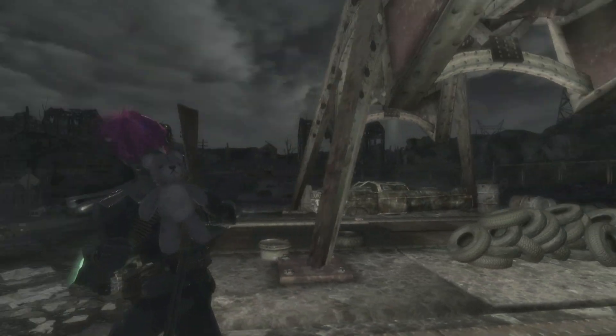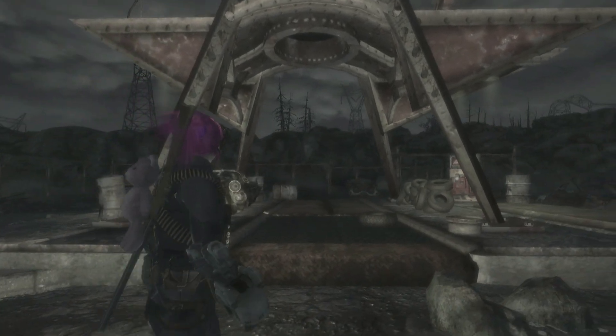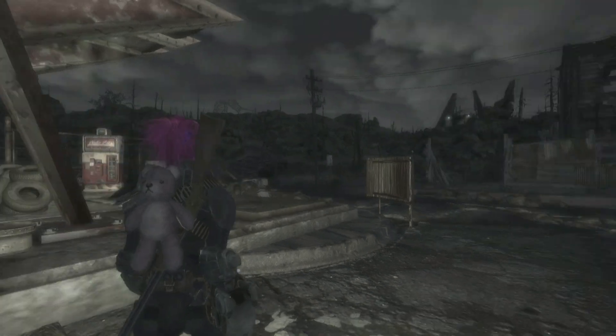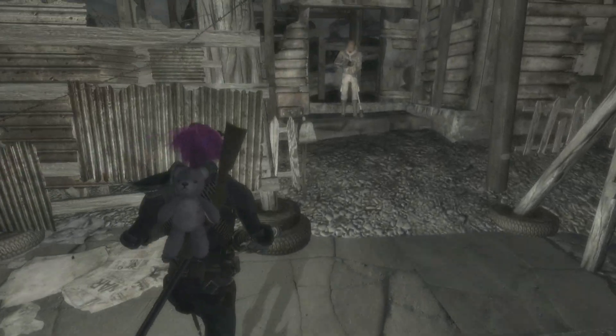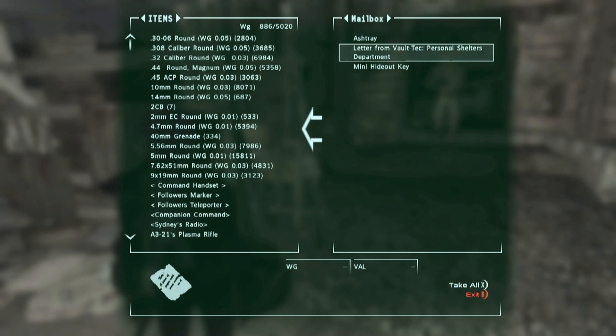Now this house mod is just right under this amazing little gas station rocket ship, but we have to find the key. The key should be in a mailbox somewhere around here. I think it might be this one — a letter from Vault-Tec Personal Shelters Department and a mini hideout key.